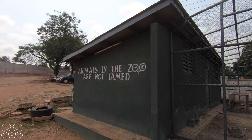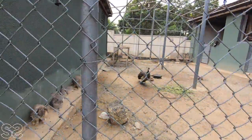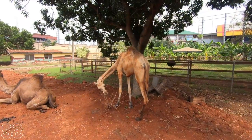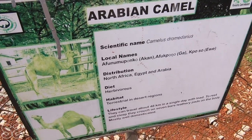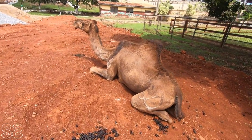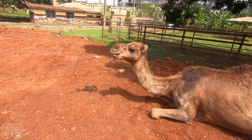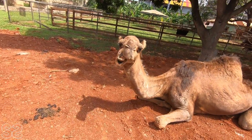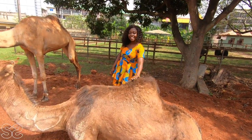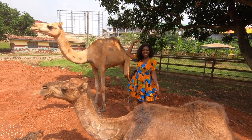The animals in the zoo are not tamed. This is a peacock and we have some rabbits here — oh, they're so cute! Okay, so we have here a camel. The first time I saw a camel was in Dubai. Guys, meet my new friend! It's almost the same height as me.